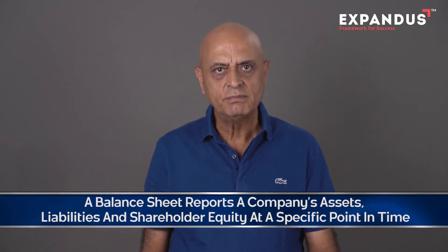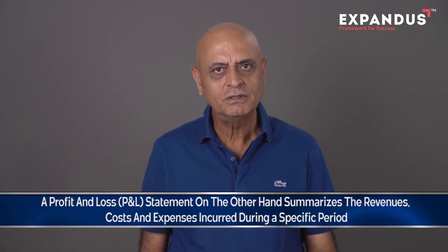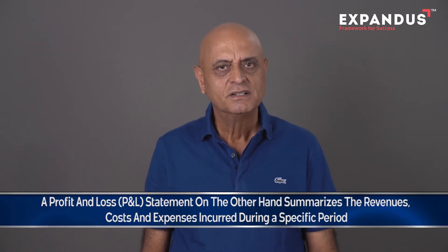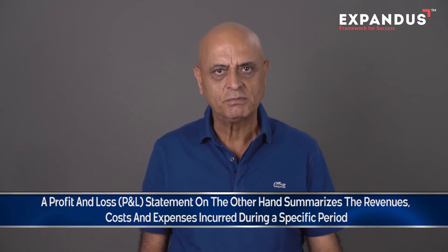Let me first give a snapshot of the difference between P&L and balance sheet. A balance sheet reports a company's assets, liabilities, and shareholders' equity at a specific point in time. It provides you with a view on how effectively you are using your resources. A profit and loss account — P&L — on the other hand, summarizes the revenues, costs, and expenses incurred during a specific period.